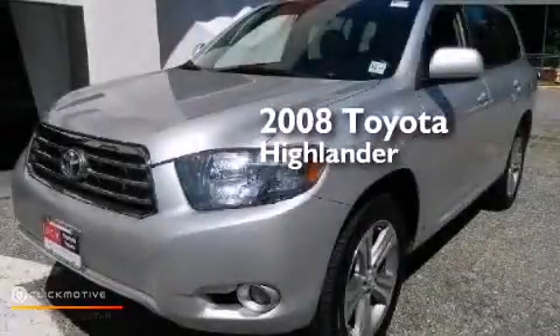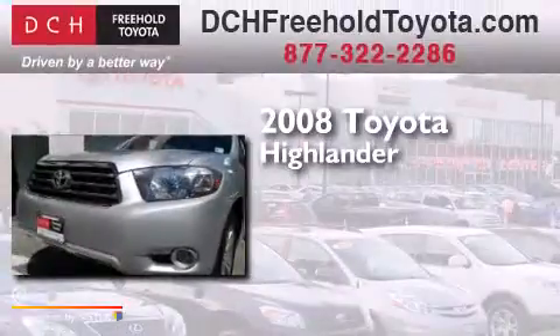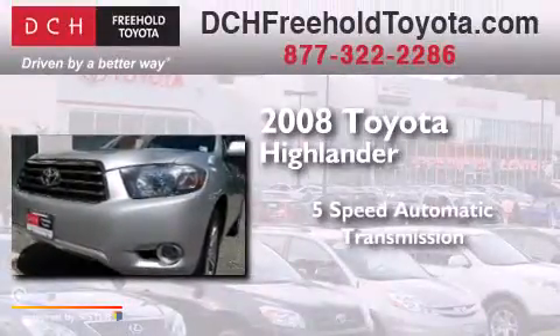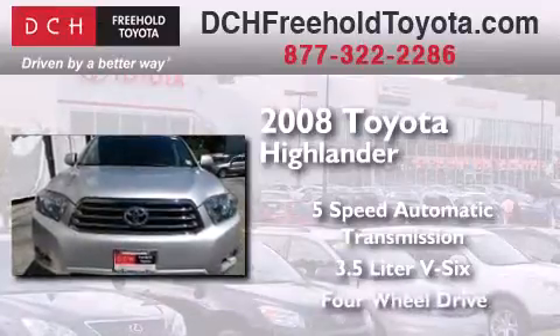This is a certified pre-owned 2008 Toyota Highlander. This crossover has a five-speed automatic transmission, a 3.5 liter V6, and four-wheel drive.